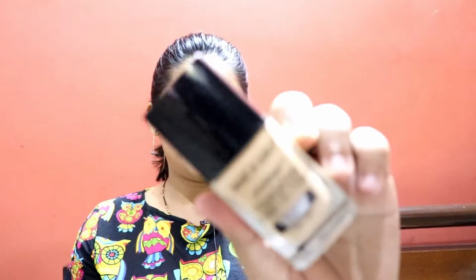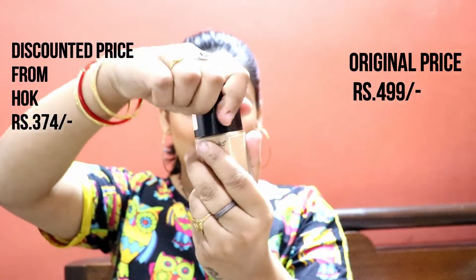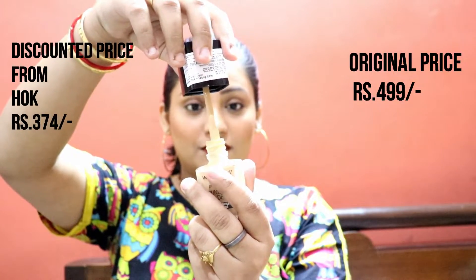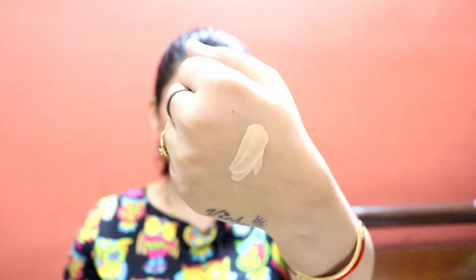It is a very good matte type primer. Next, this is a Photofocus Foundation by Wet n Wild. A lot of people like it. The price is around Rs. 500 to 600 but I got this in Rs. 374. I purchased it from HOK — which is a website you may know. This is the golden beige shade and it is perfectly matched. I really liked it — long lasting, good coverage, not full coverage but low to medium. It covers blemishes and dark spots well.